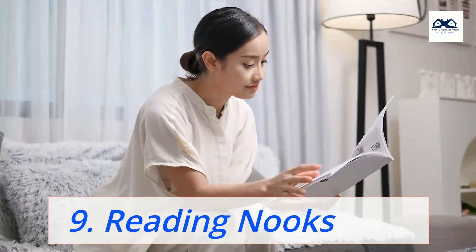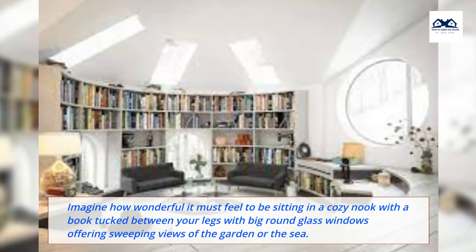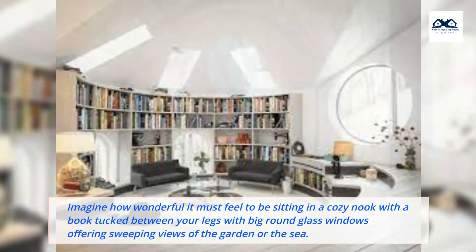9. Reading Nooks. Imagine how wonderful it must feel to be sitting in a cozy nook with a book tucked between your legs, with big round glass windows offering sweeping views of the garden or the sea.